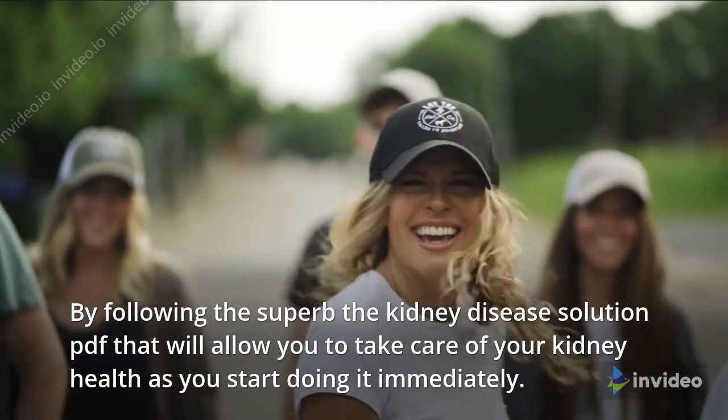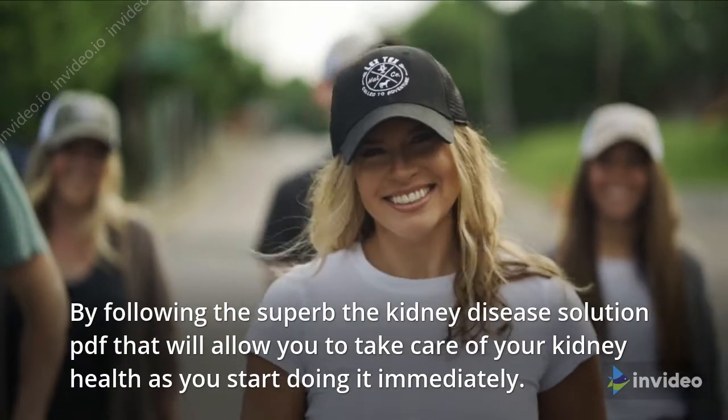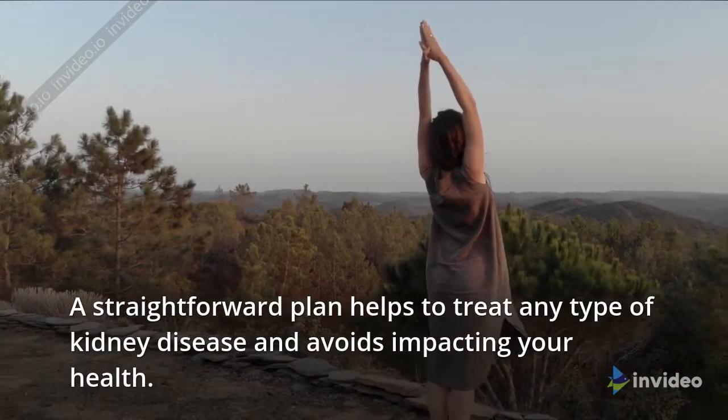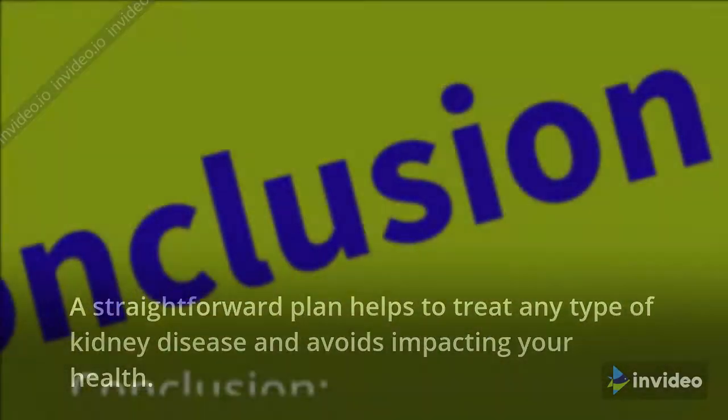By following the Kidney Disease Solution PDF, you will be able to take care of your kidney health as you start doing it immediately. A straightforward plan helps to treat any type of kidney disease and avoids impacting your health.